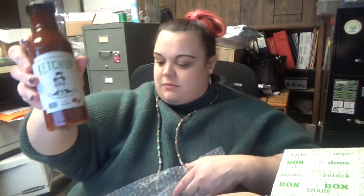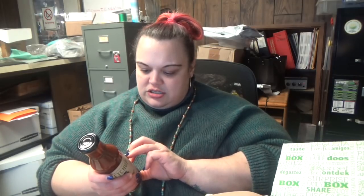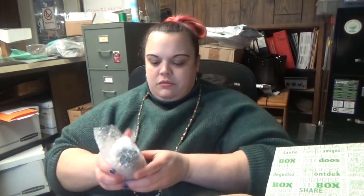Here's a jar — Sir Kensington's Spicy Ketchup. I'm not a huge ketchup person, but this is $4.99. Let's see how spicy it is. It does look like an adobe-type sauce. It's pretty spicy — not like terrible, but... Ingredients: tomatoes, tomato paste, organic sugar, distilled vinegar, onions, spices, jalapeños, salt, lime juice, bell pepper, and cilantro. I'll give it a try.